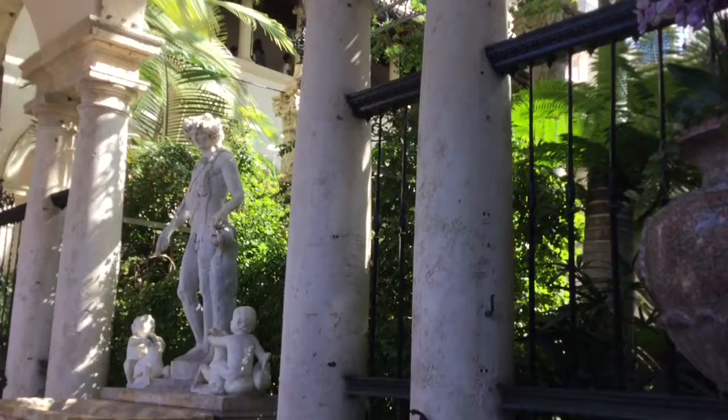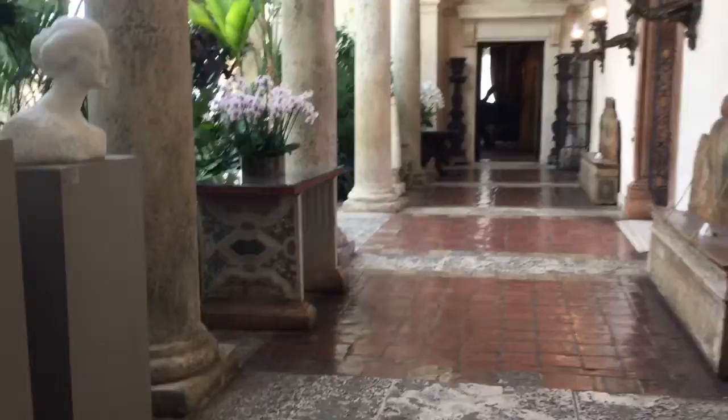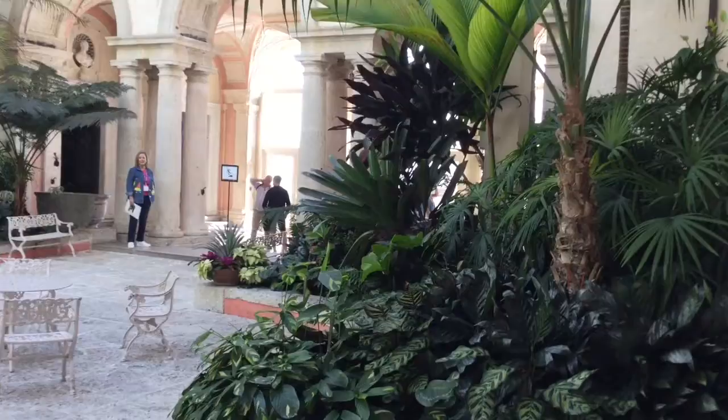The Deering estate, known as Vizcaya, is very similar to some of the grand estates and mansions that you will see in Palm Beach. There's usually a center courtyard, which of course is very Spanish, Mediterranean, or Moorish in its look, and then the rest of the rooms are built around the courtyard.